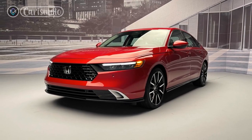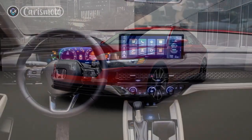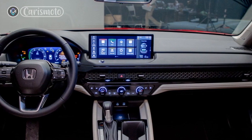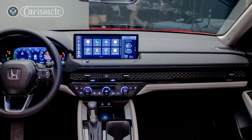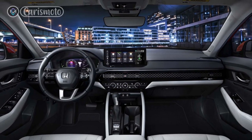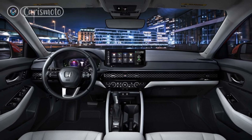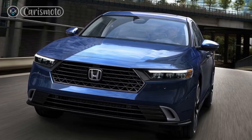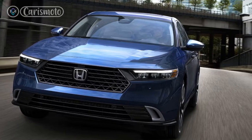Where the Accord Hybrid truly shines is its exceptional fuel efficiency. With its hybrid powertrain, the 2023 model achieves an impressive EPA-estimated 48 miles per gallon combined city/highway. This outstanding efficiency not only helps save money at the pump but also reduces your carbon footprint, making it an environmentally conscious choice.